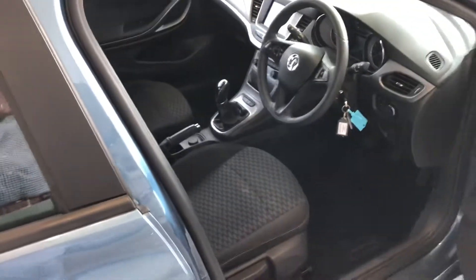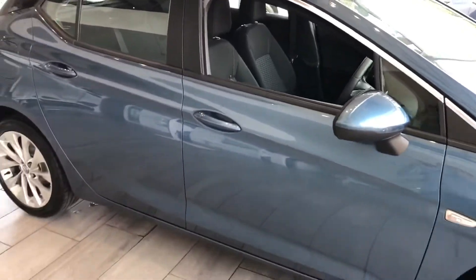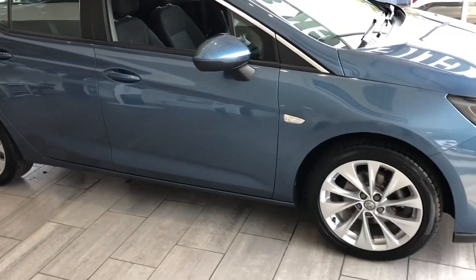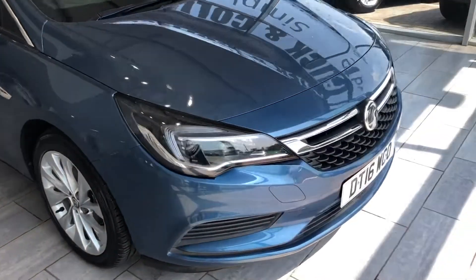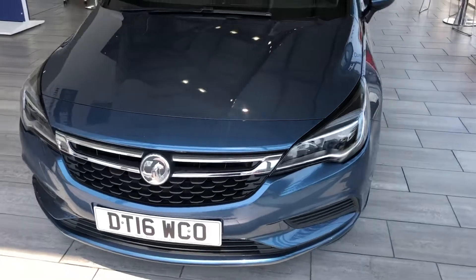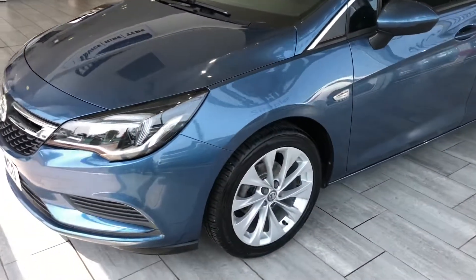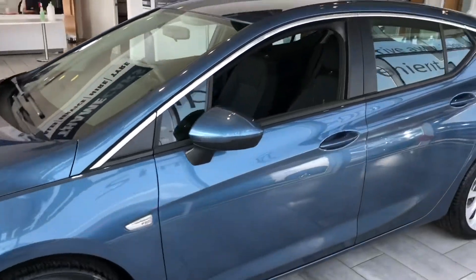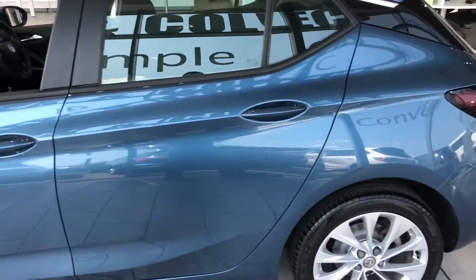If you like the look of it and you're looking for a nice Astra at a good price, why not reserve it on our website for just £99? You can then come and view it — if it's not for you, we'll refund your money. In the unlikely event you want to drive it away the same day, we do same-day funding through Black Horse Finance as well as part exchange.